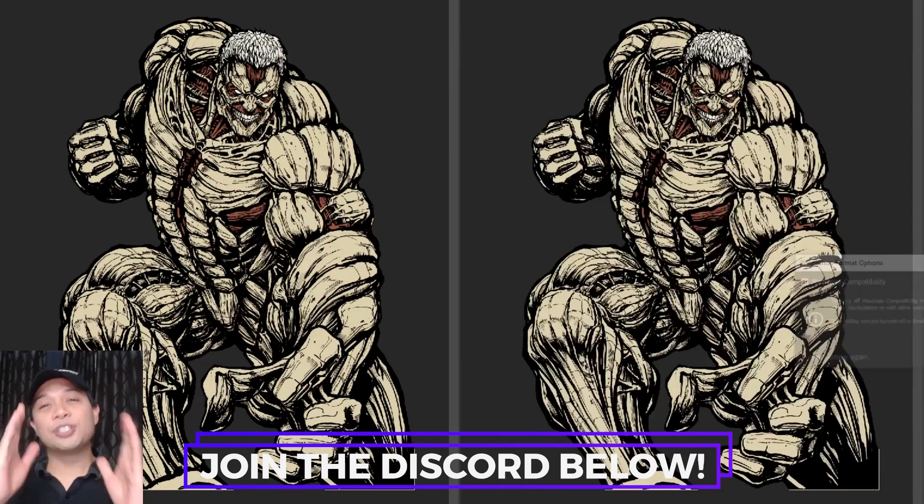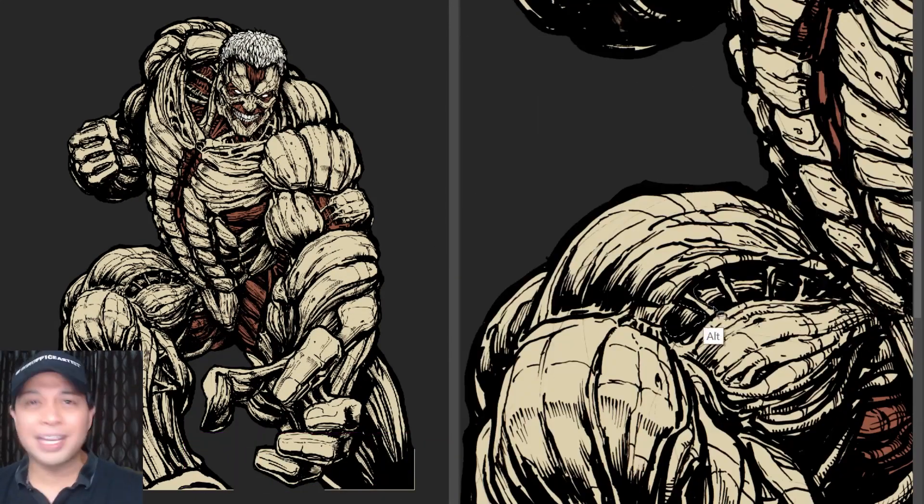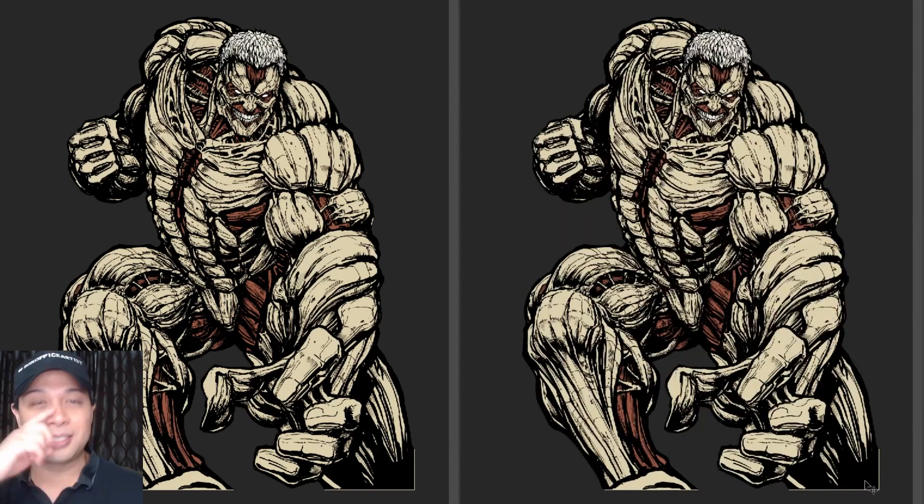Let me know what you want me to draw in a Marvel style — it could be an anime character, a game character, any type of character. Let me know in the comments down below.